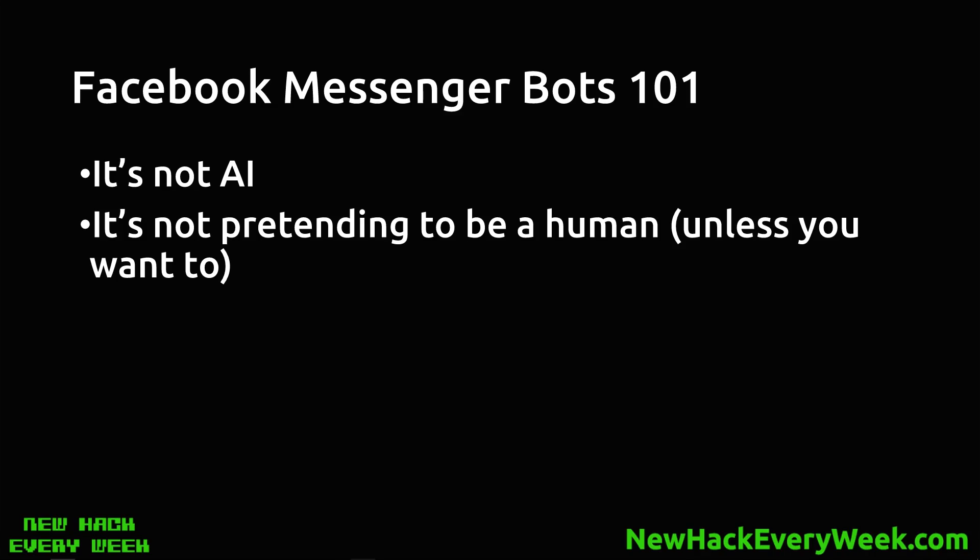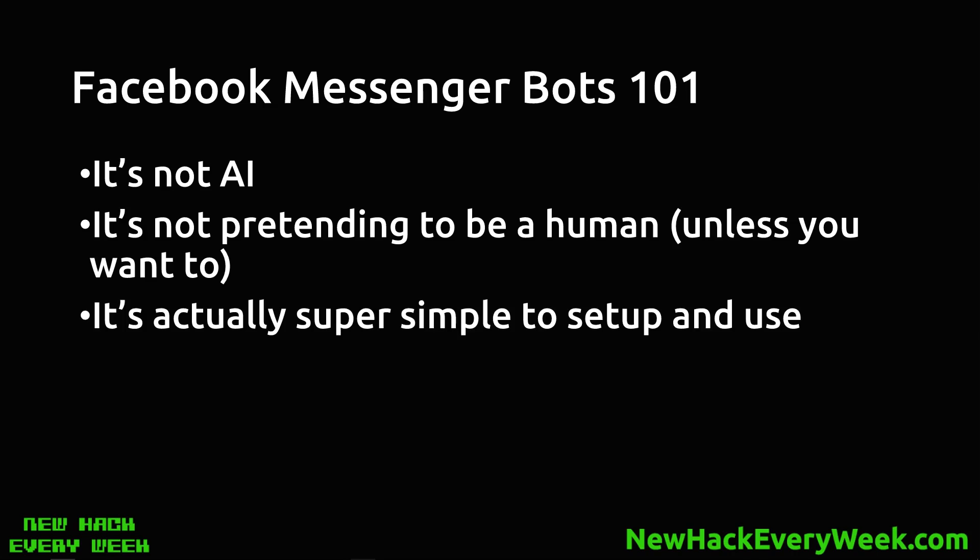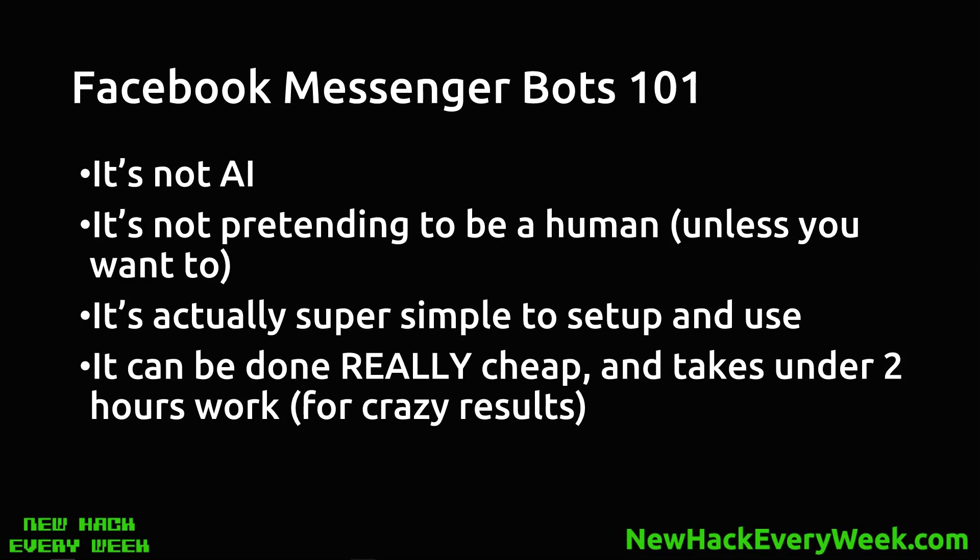Let me explain Messenger bots to you. If you're not familiar with them, you may think it's AI — it's not. It's not supposed to pretend it's a human unless you want it to, and it's not that dodgy thing where users get a terrible experience. It's actually super simple to set up and use — really just automation — and it can be done really cheap. It takes under two hours of work and gets some really crazy results.